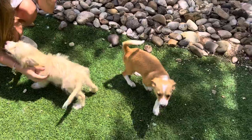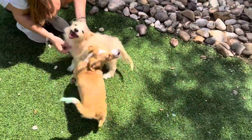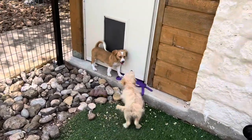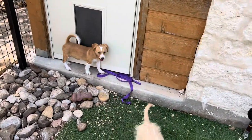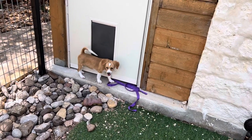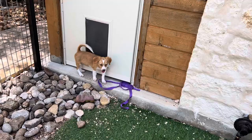They have very typical puppy personalities. They love people, they love attention, and they do very well with each other. His tail is really long — it's a very long tail for such a little guy.